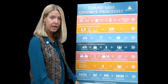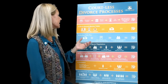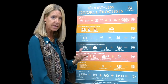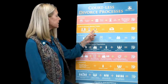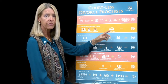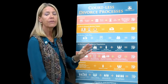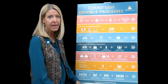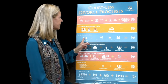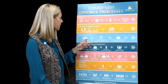The second process is the do-it-yourself or kitchen table divorce. This is where usually there aren't any children, it may be a short-term marriage, there's no real estate — maybe two of the three or all three apply. Both parties agree, both husband and wife know what they want to do, so one of them goes online, finds the paperwork, completes it, and files it.